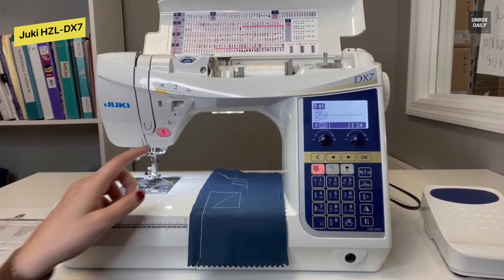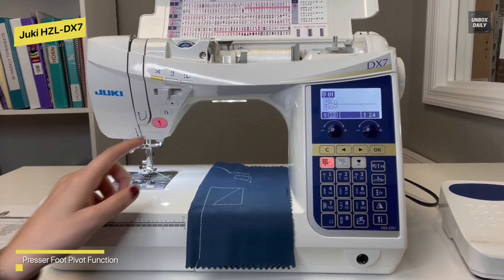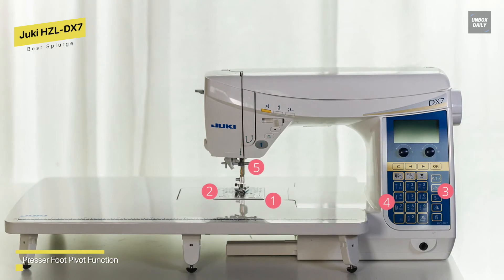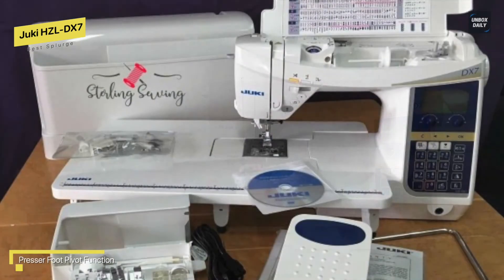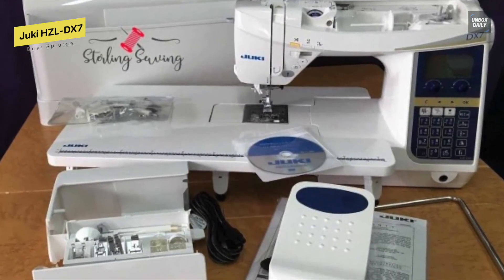As opposed to the front loading model, this machine has a drop-in bobbin, making it simpler to reach the bobbin and insert it for refills. The float function is another unique feature — this enables sewing with the presser foot just barely lifted. Now you can sew without worrying about the presser foot pulling the layers of cloth down or making seams uneven. An automated needle threader is also included with this sewing machine, so you won't have to strain your eyes any longer since this machine will thread the needles for you.